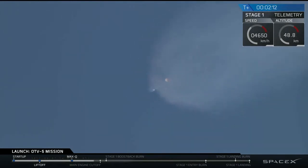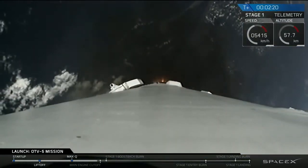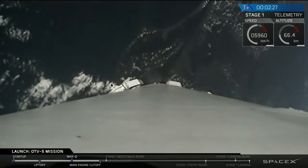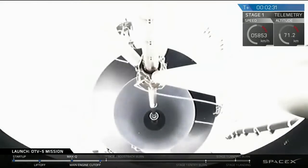By your countdown, second stage callups will be performed. Watch for main engine cutoff coming up shortly. Main engine cutoff. Stage separation. Stage separation confirmed.